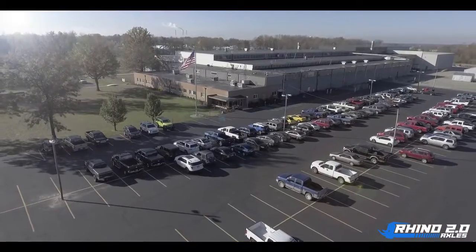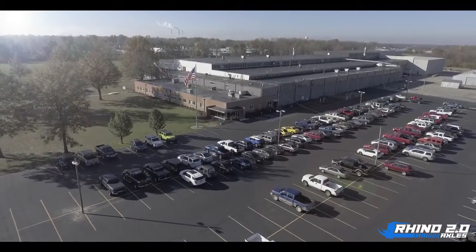We have over 130 people here at Super ATV working to wow you, the customer. Thank you for taking the time to watch this video, and for more information, check us out at SuperATV.com.